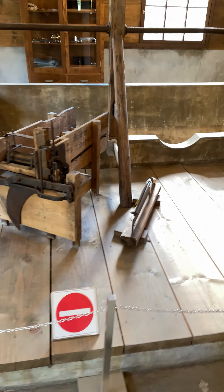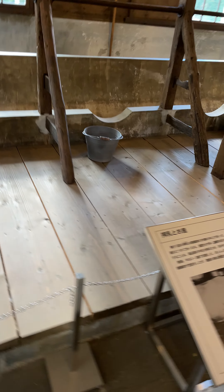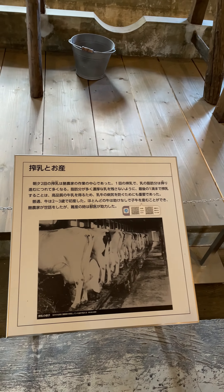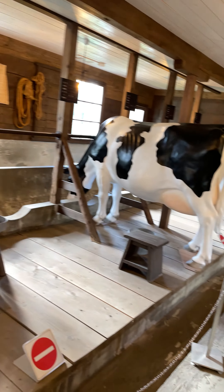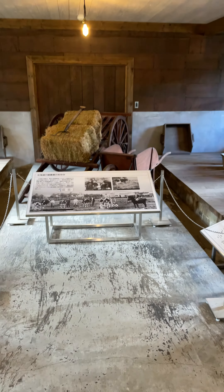We have all kinds of old farming equipment that I have no idea how they would have used. Pretty neat though. Of course, there's still dairy farms — I'm sure they use a lot of the same methods these days, but it's neat to see where it came from.